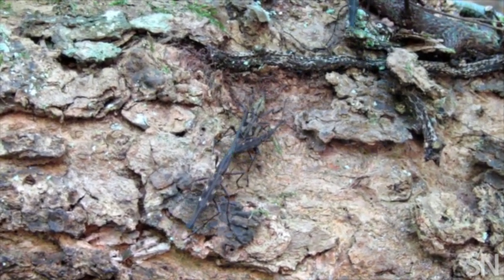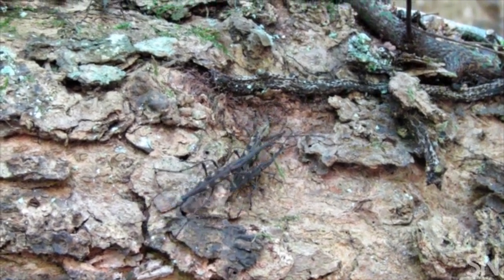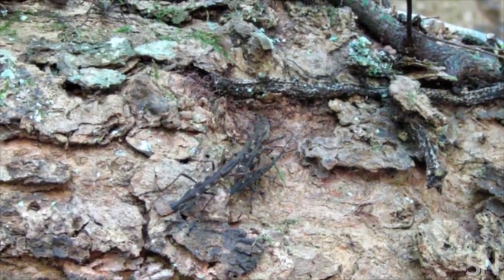To stay in place, the smaller male can tuck himself around the side of the female. That way, even if he is detected, he doesn't get pulled off.